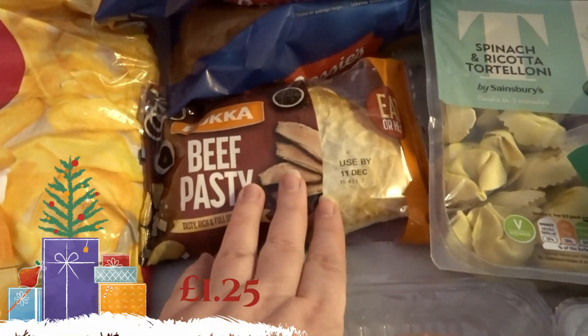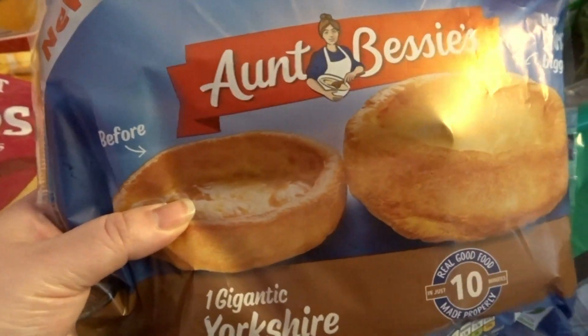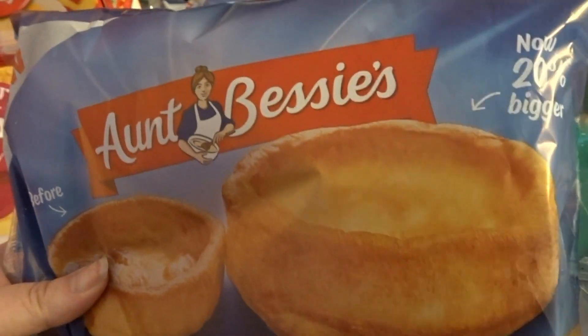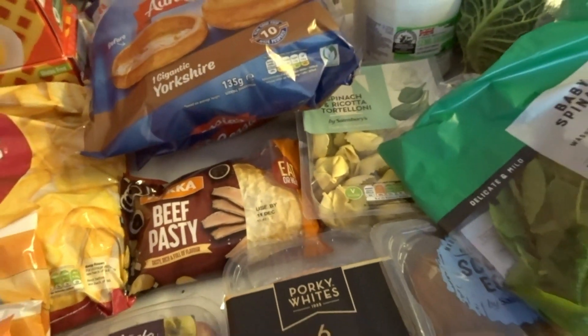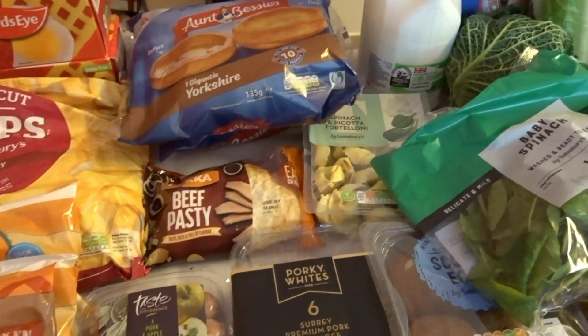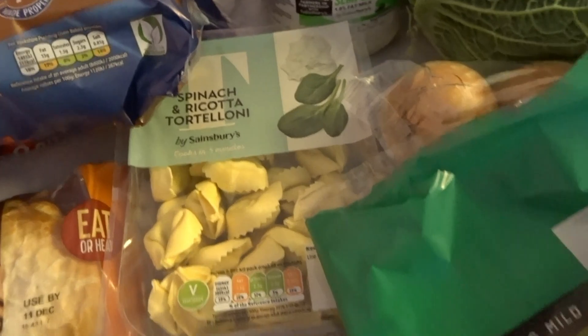The beef pasta was on offer so I got one of those, and also a pack of giant Yorkshires. I didn't realise but apparently they're 20% bigger now, which is quite good. I do like a gravy mince and I put it in the giant Yorkshires for the kids because they like that. I've also got four pints of milk and spinach and ricotta tortellini.